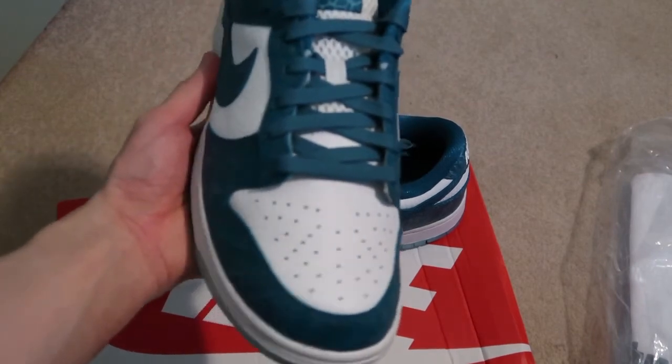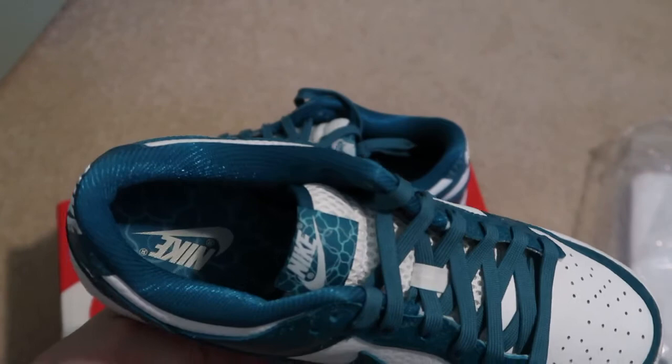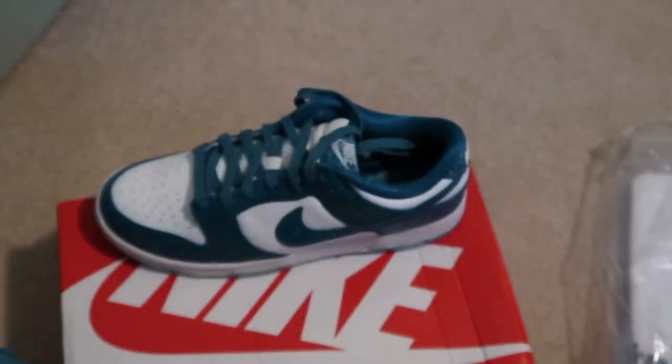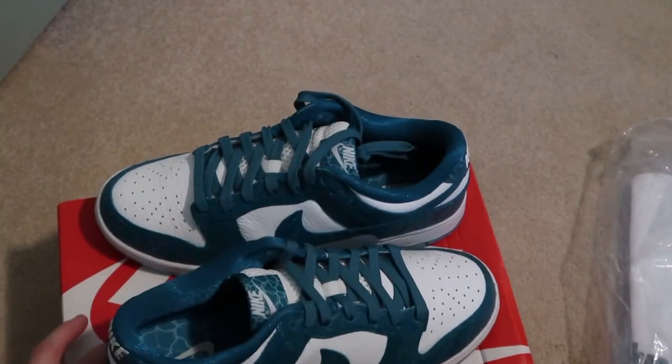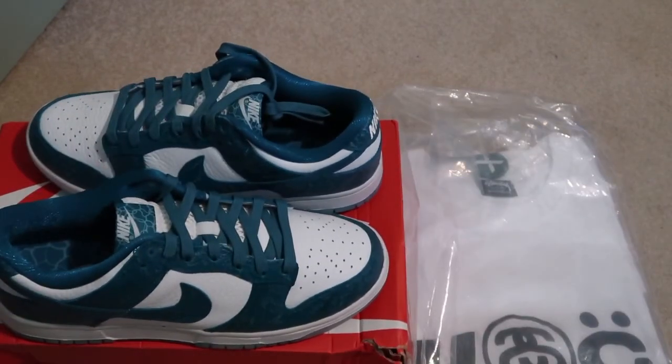Quick pickup. Let me know what you guys think. Subscribe if you guys want to see more videos. See you guys in the next one. Quick pickups, I'm out. Peace.